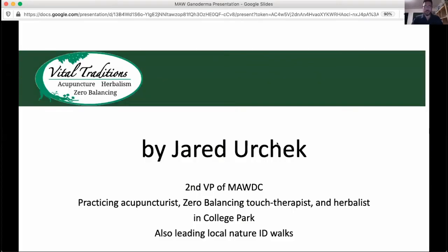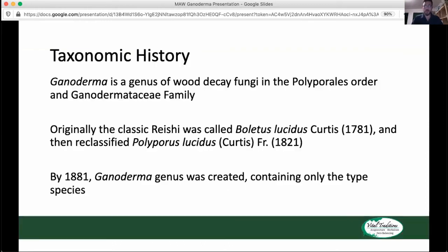I'm Jared Urchek, second VP of MA, also an acupuncturist and herbalist in College Park. I lead nature walks and grow my own mushrooms and have a bunch of experience growing the Reishis too. So a lot of the photos you'll see in this slide are from what I have either grown or collected myself.